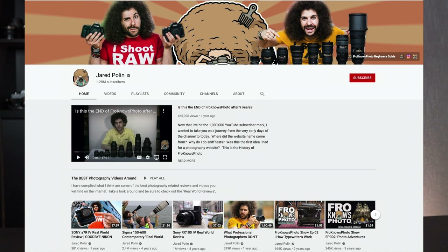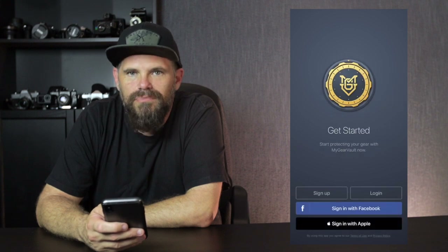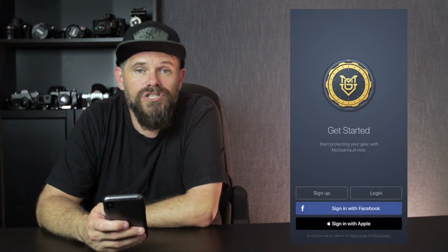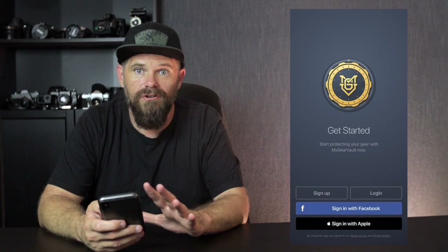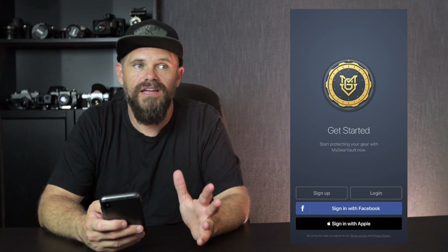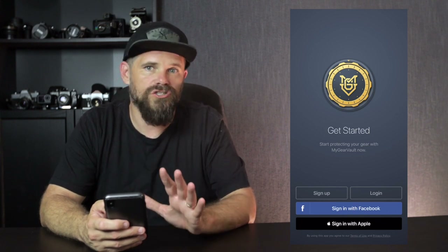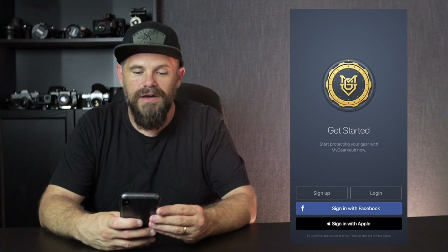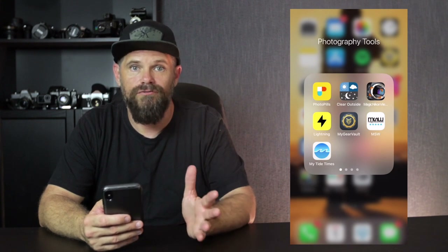I don't know if you've checked this guy out, but Fro Knows Photo, which is Jared Polin, has developed My Gear Vault. Basically when you go into My Gear Vault, you sign in, and you can list all the gear you have and how much it costs you. He links it to an insurance company that you can go through to insure your gear. But I have it as a way of keeping track of what gear I've had and how much it cost me. So if any gear gets lost, stolen, or broken, I can talk to my insurer about the information on here. You put in your serial number, date of purchase, cost of purchase — all those things. It makes things much easier when it comes to renewing your gear, finding your gear, keeping track of your gear.